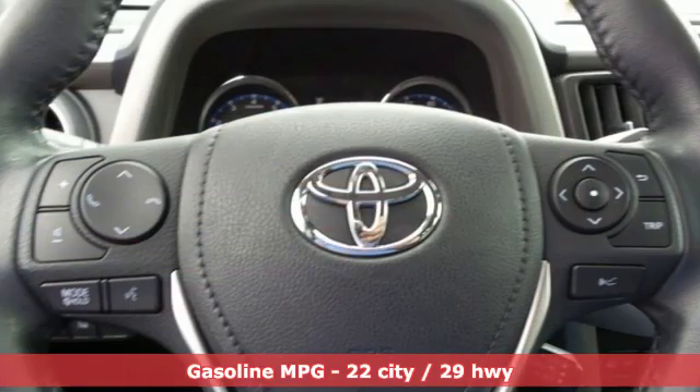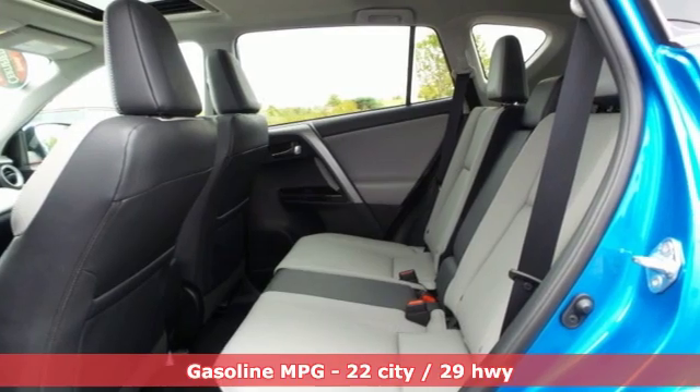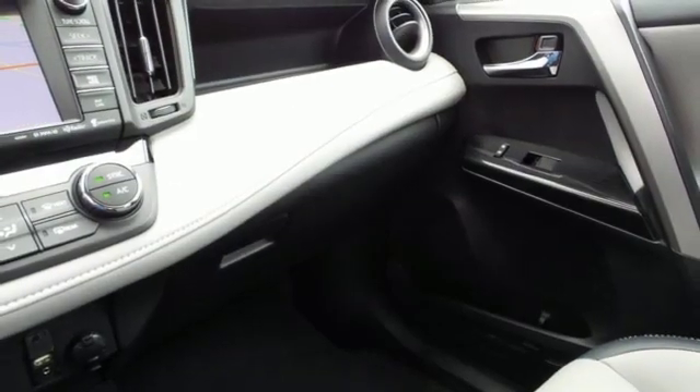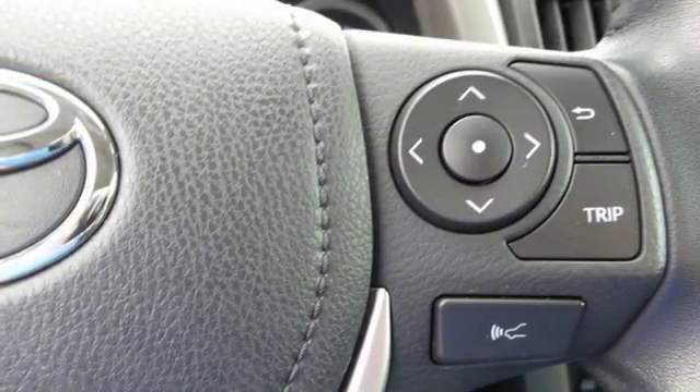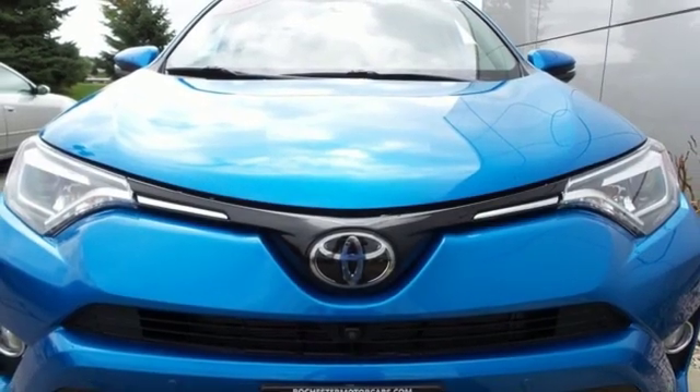Automatic transmission, dual zone climate control, streaming audio, rear parking sensors, front heated bucket seats, power heated mirrors, external memory control, power sliding and tilting sunroof, doors and push button start proximity key, and i4 engine.